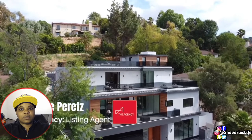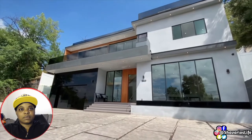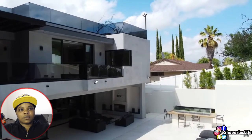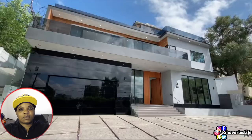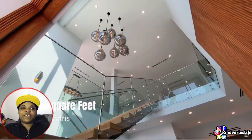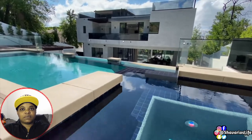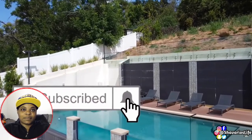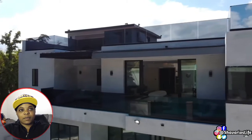A special thank you to Danielle Peretz, the listing agent, for allowing this tour. If you or someone you know is interested in viewing this property, contact Danielle — her information is in the description below. This contemporary four-story property is currently on the market for $6,498,000, featuring five bedrooms, seven bathrooms, 8,000 square feet of interior living space, built on a massive 17,224 square foot lot. Drop a like for this video, subscribe, hit that notification bell, and stick around — we've got some ridiculous features to show you today.